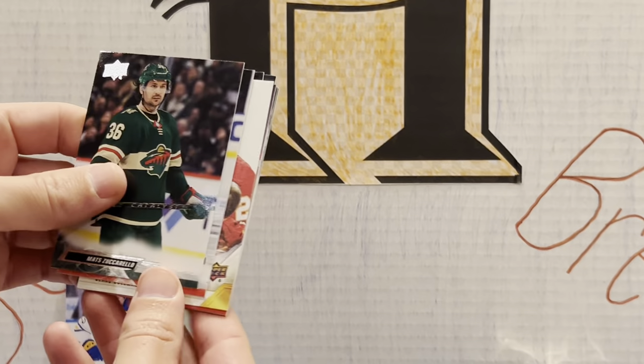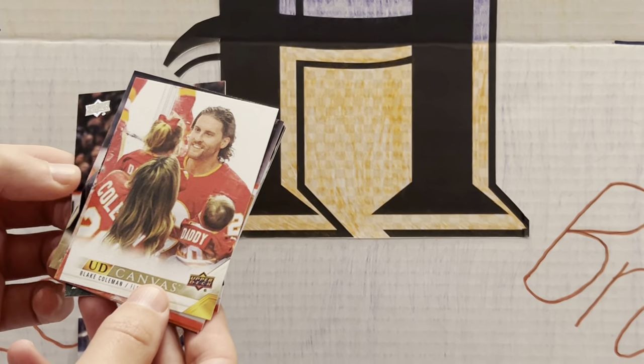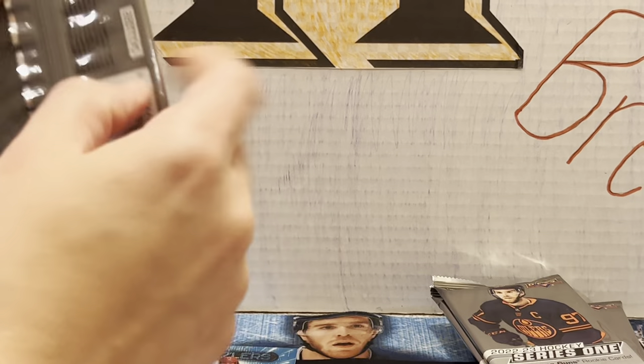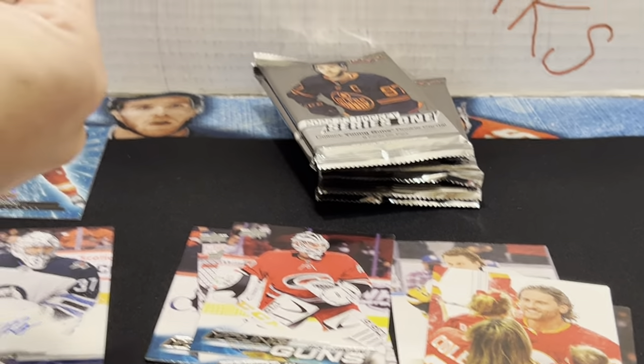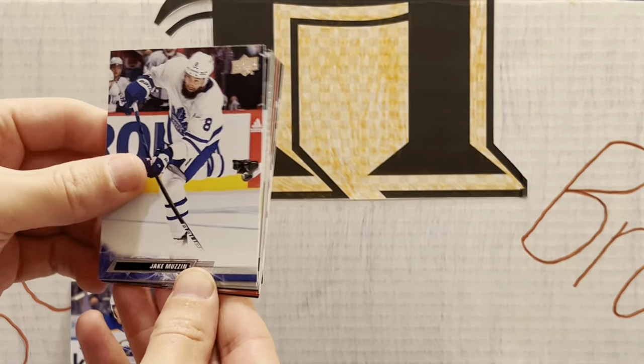We still have two more Young Guns — this looks like a canvas here. Canvas of Blake Coleman — cool picture, his family. Coleman with the family. The canvases are always cool, you always get a cool picture. It says 'Daddy' on the back — yeah, it's cute. Upper Deck's camera work at its finest.